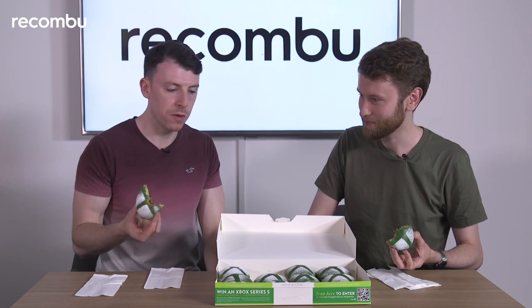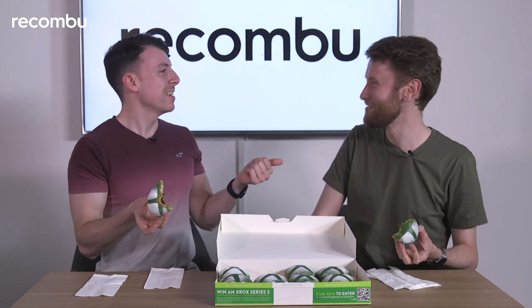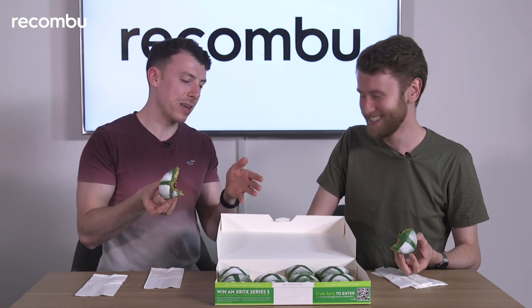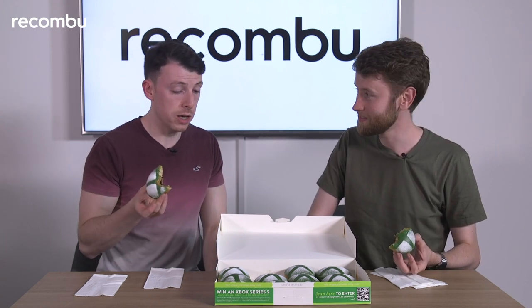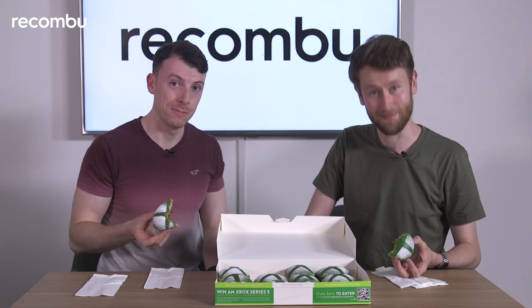Yeah, so if you want to prank someone, you tell them it's like Bertie Bott's Every Flavour Beans — you tell them it tastes like bogeys or vomit — and they're in for a nice surprise. I'm definitely surprised. So for that reason it's a must-buy. Damning with faint praise if ever I heard it. Thanks for tuning in, and don't forget to subscribe to Recombu for more doughnut-related antics.